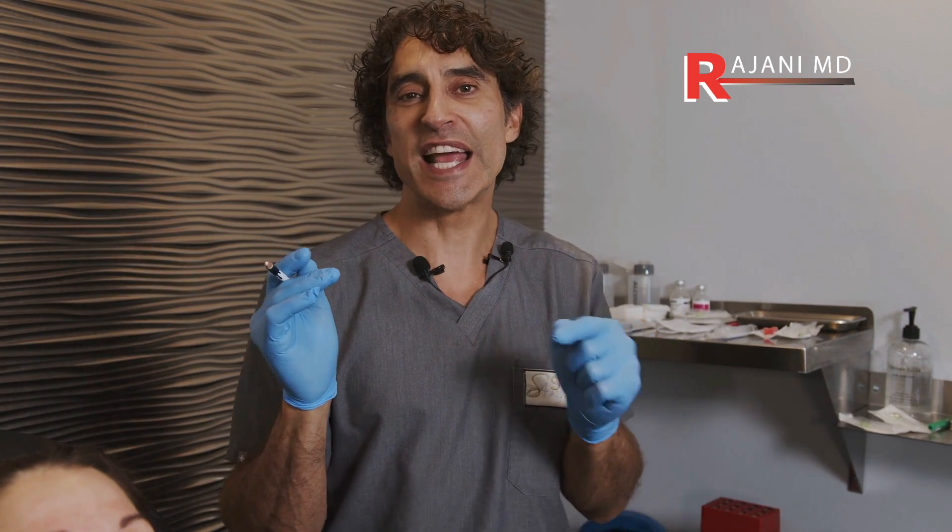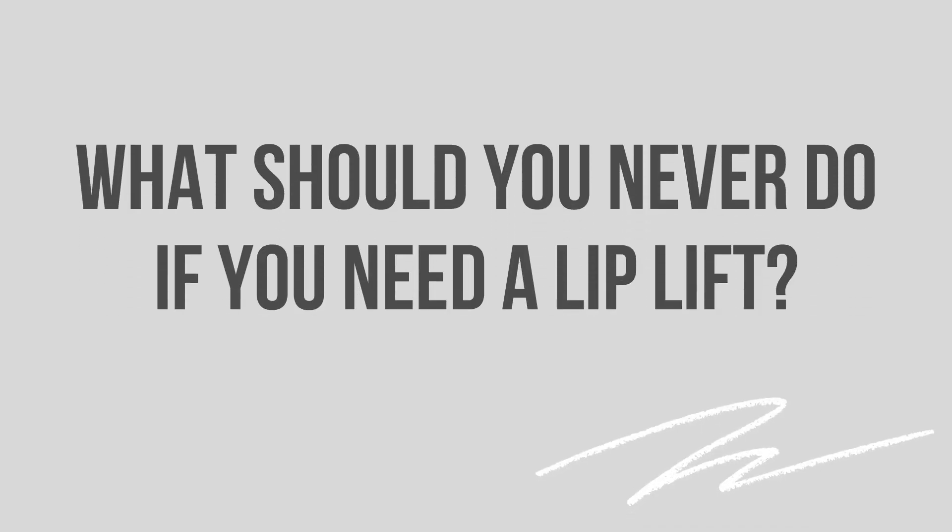I'm going to answer a couple of the most common questions I get asked about side effects that people don't know why they occur. Jamie's going to ask and we'll see if I know the answer: what should you never do if you need a lip lift?